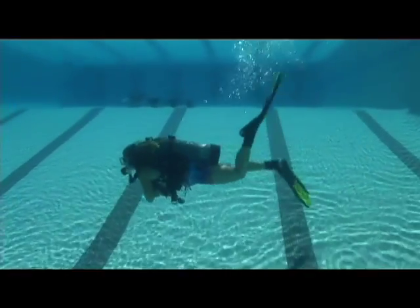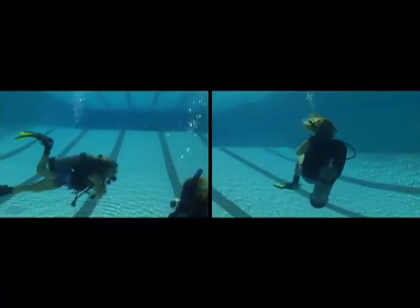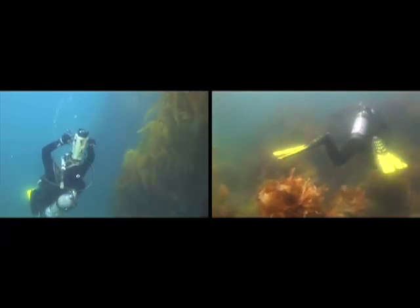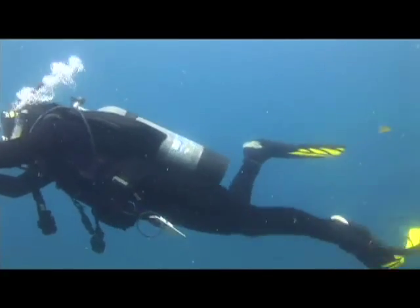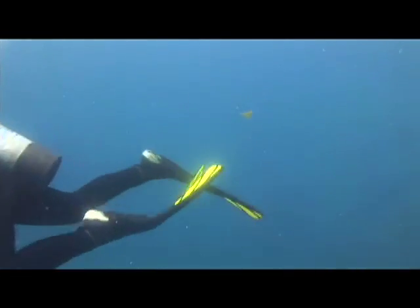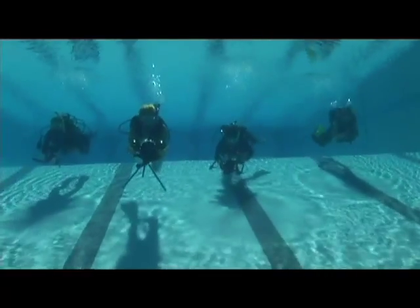I wear fins on my feet to help me swim. I can swim forward, backwards, up and down. I can even do the froggy kick. And when I'm diving, I only use my legs to swim. That leaves my hands free to hold the cameras.